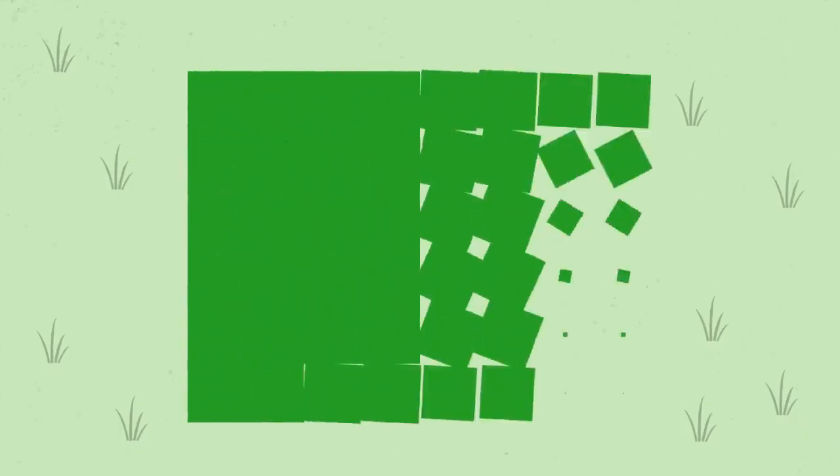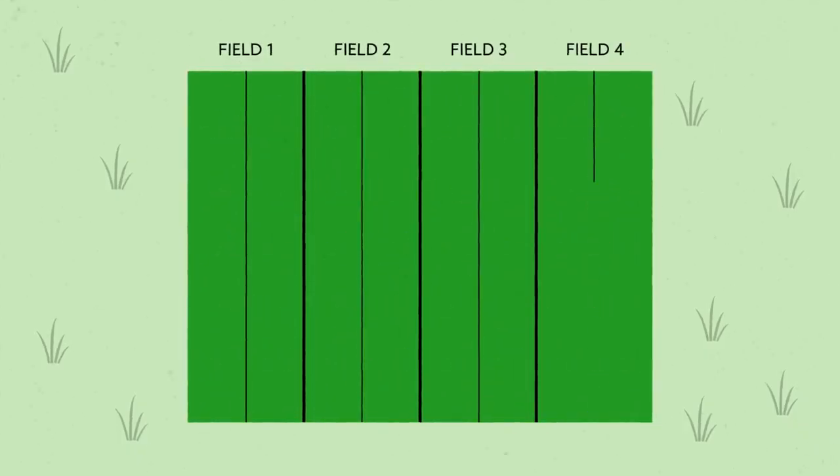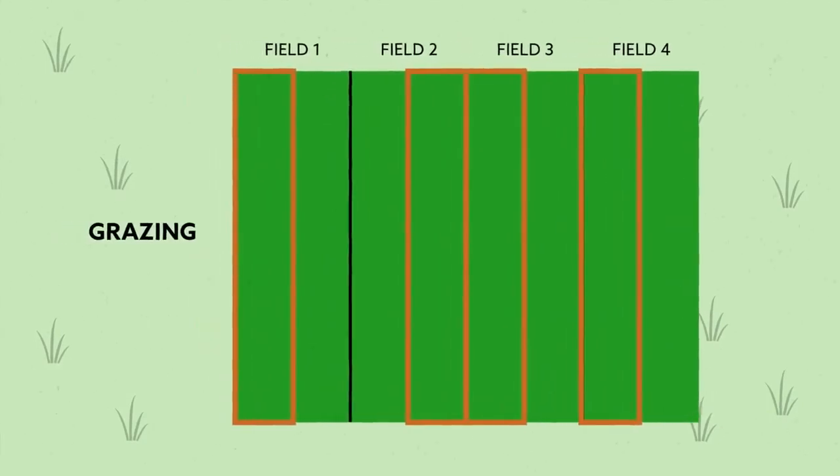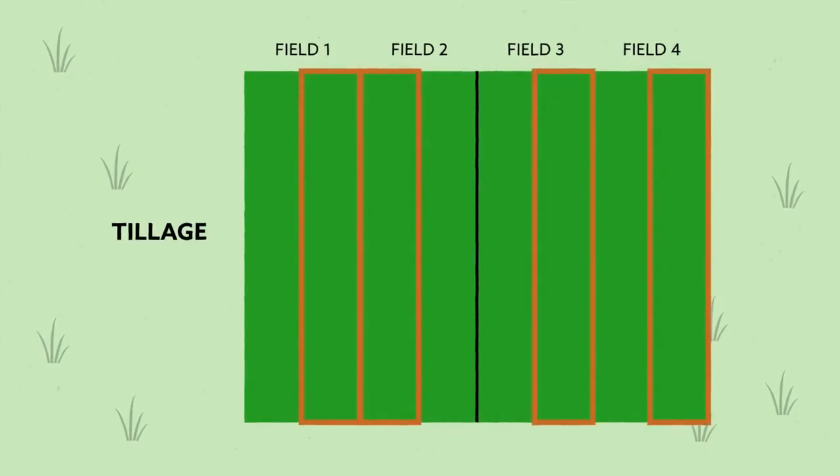We first outlined four different fields and planted cover crop. Each section has two strips. On one side, picked randomly, we apply the grazing system. On the other side, the tillage system.